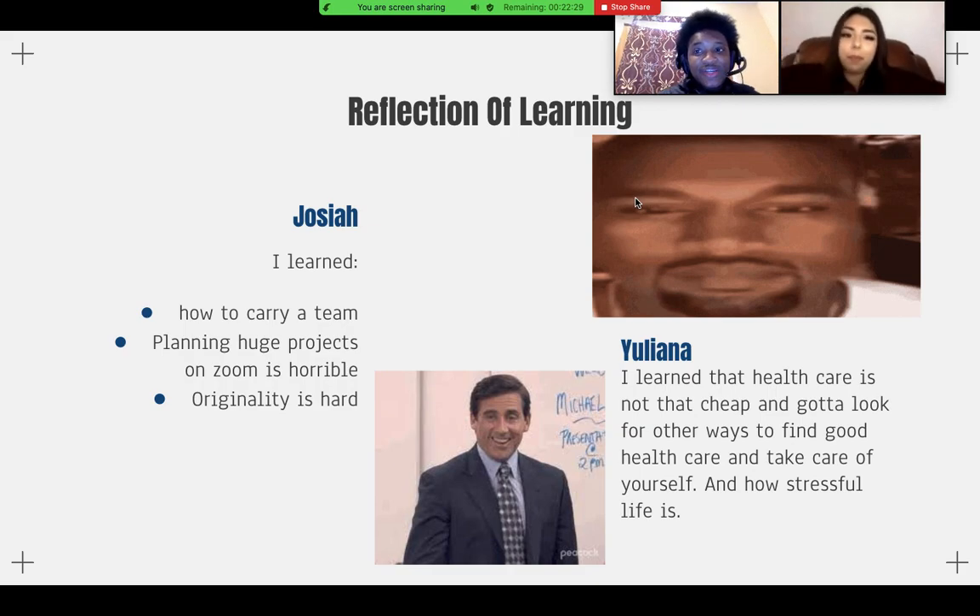For the reflection of learning — here's what I learned. I learned how to carry a team. For the most part I did a lot of the work, which was difficult. Our team, thanks to Zoom not functioning right, and a lot of us not being in class because of personal stuff we had to take care of — I learned how to take on responsibility. I just had to learn how to be more responsible.